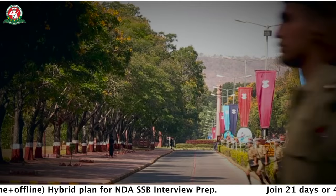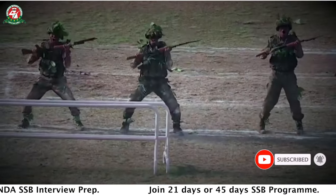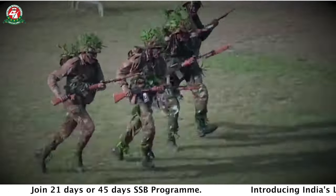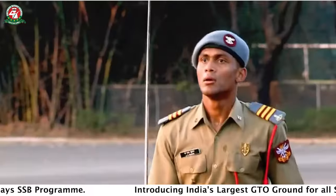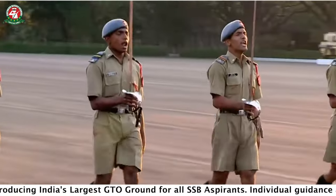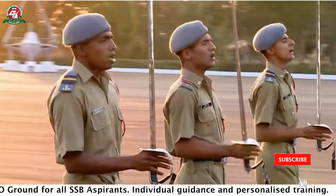In this video, all NDA aspirants who aspire to join NDA will understand how every single minute is utilized at the National Defense Academy. Let's start the full timetable of training activities at NDA and see how NDA cadets work all the time and use their time wisely.